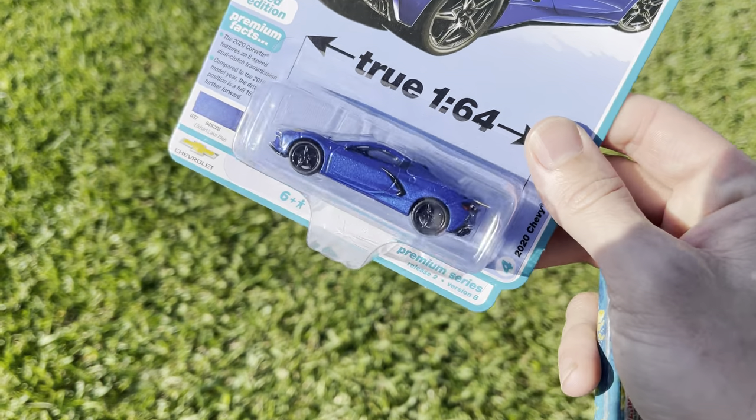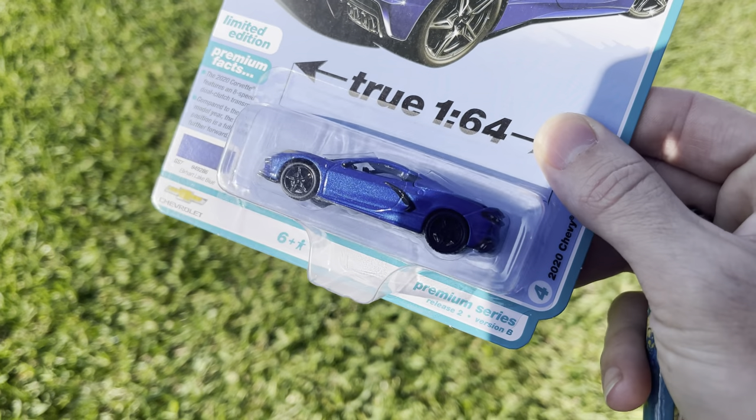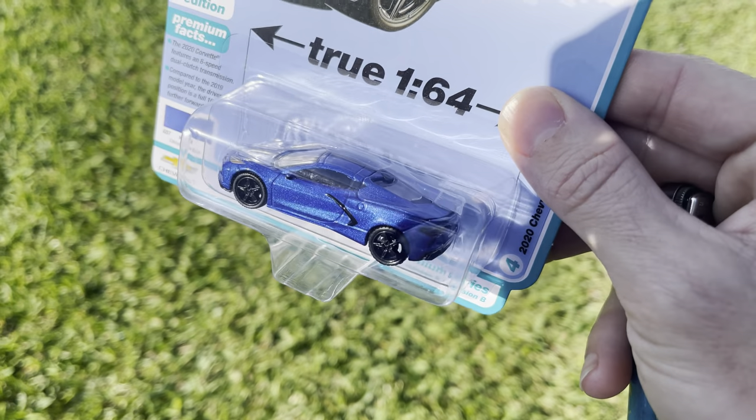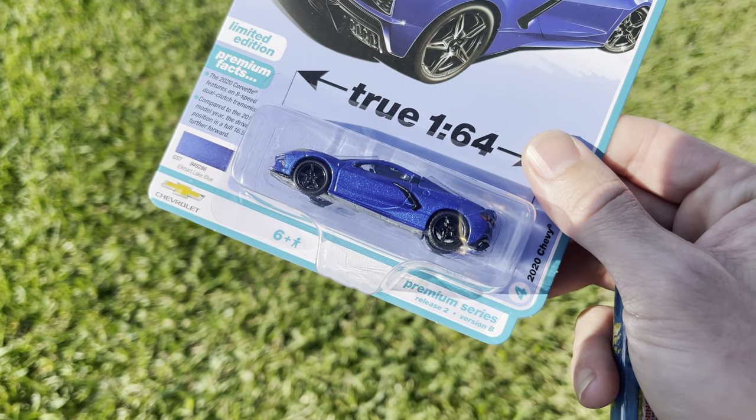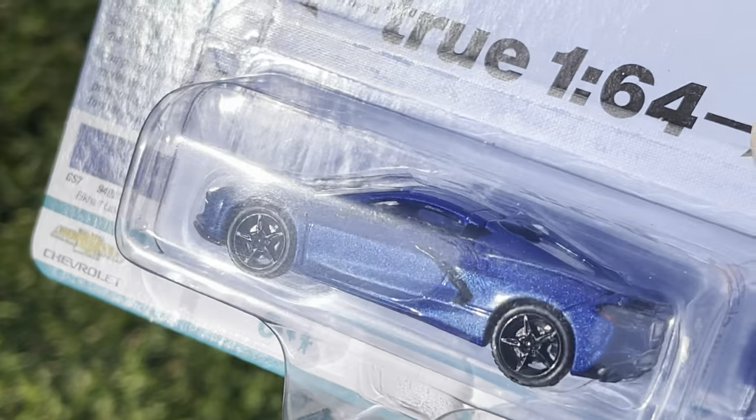We are back on the hunt! I was just pulling this out of the truck and noticed — in the South Florida sun — some amazing metallic paint on this thing. Really nice metallic, I never saw this in the store.